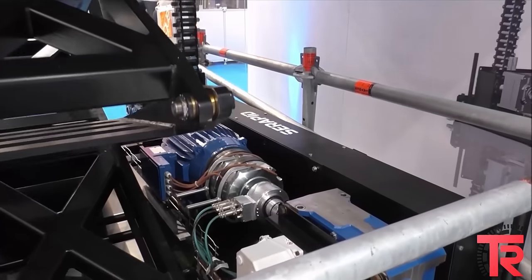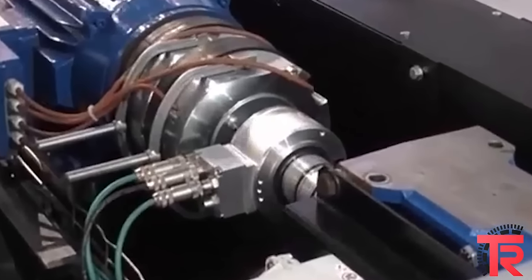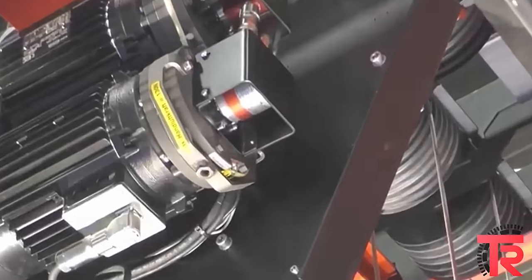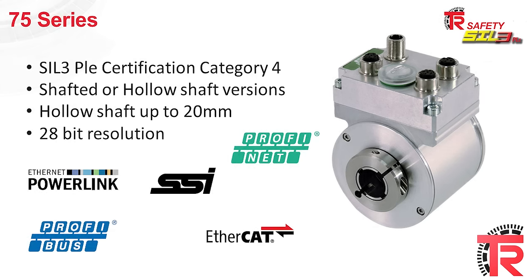These encoders can be used for many different applications including platform lifts and hoists. Our 75 series is a SIL 3 PLE encoder certified to category 4. It's available in shafted or hollow shaft versions with hollow shafts up to 20 millimeters. It also has up to 28-bit resolution and all of the industry standard safety protocols.